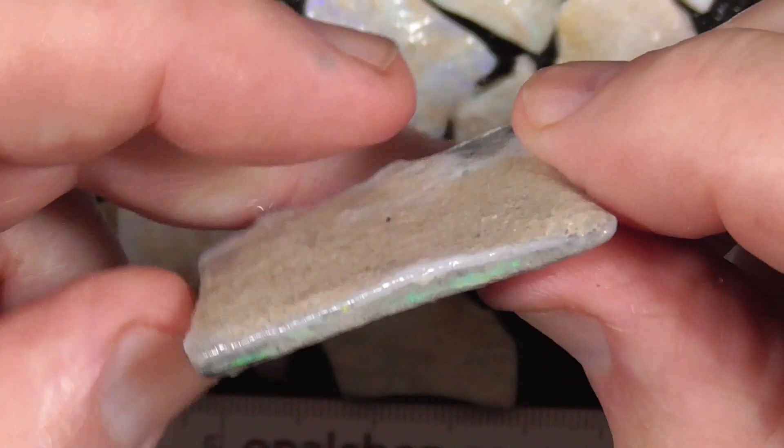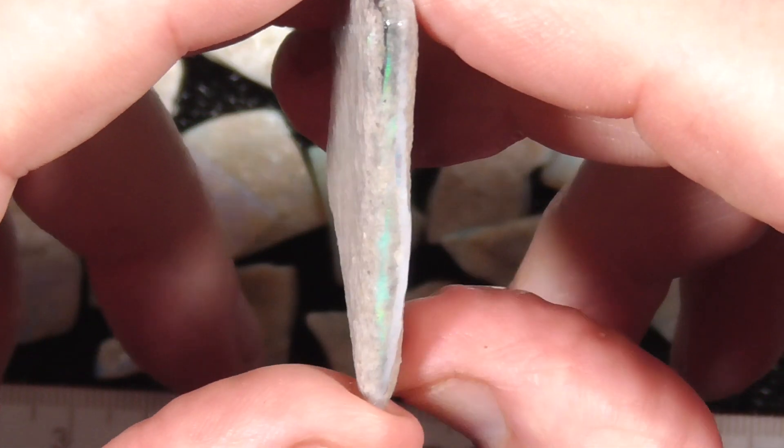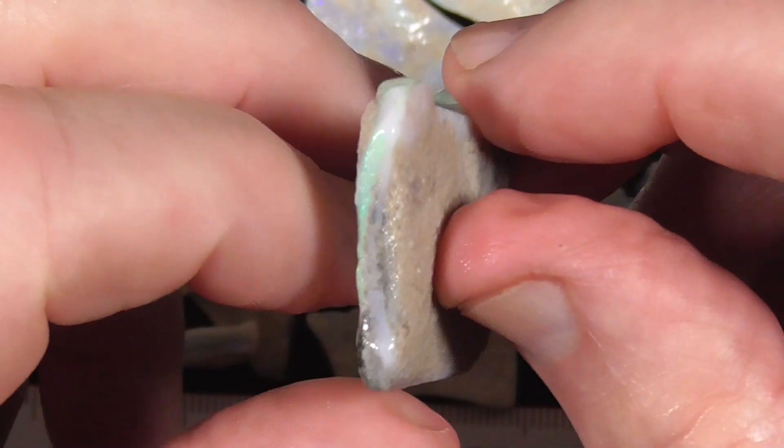Okay, there you go, there's the seam in the center. Got a bit of red there I can see. In the center there's a fleck of red showing.